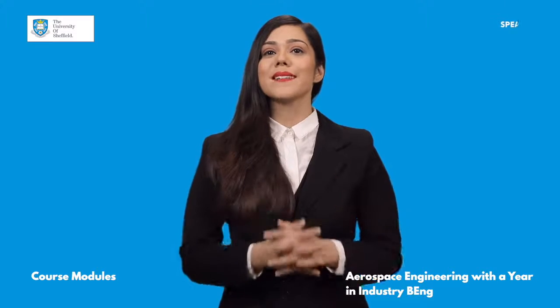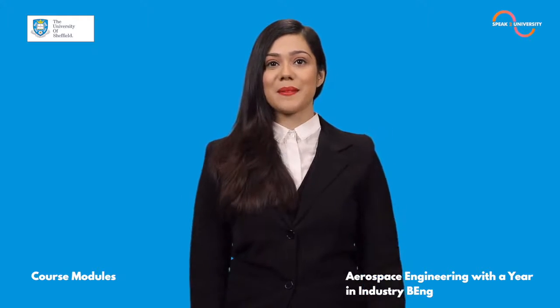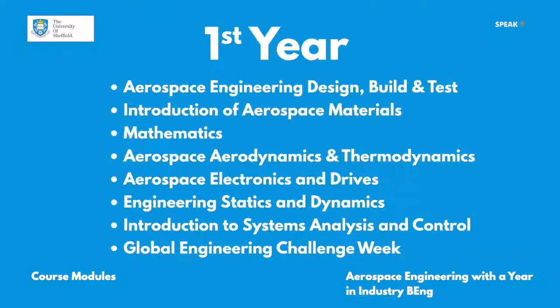Your four years are going to be full of learnings and it would be the most unique experience. The key modules in the first year are Aerospace Engineering Design, Build and Test, Introduction to Aerospace Materials, Mathematics, Aerospace Aerodynamics and Thermodynamics, Aerospace Electronics and Drives, Engineering Statics and Dynamics, Introduction to System Analysis and Control, and Global Engineering Challenge Week.